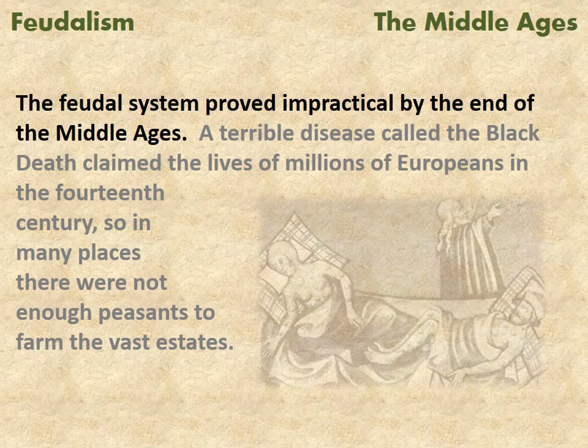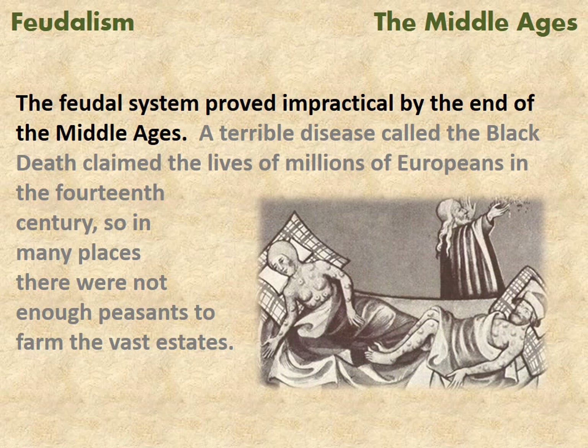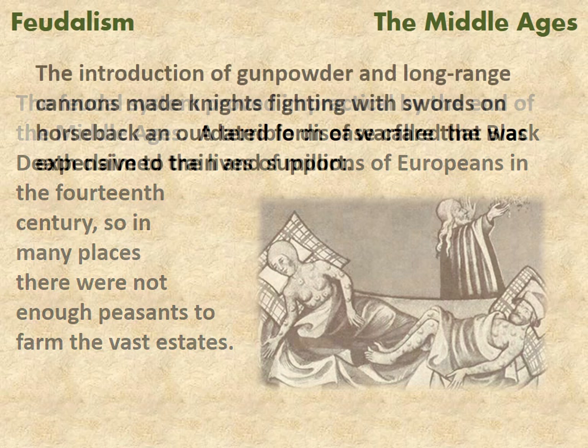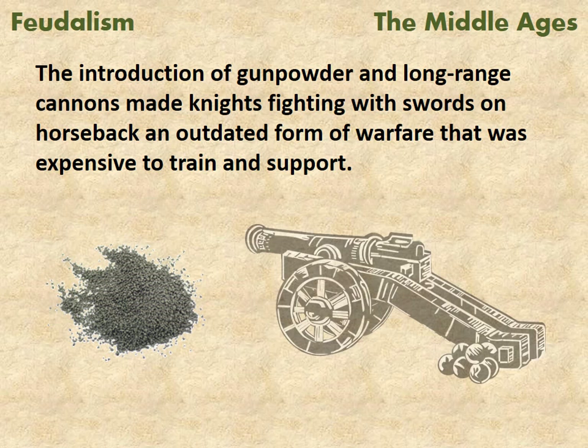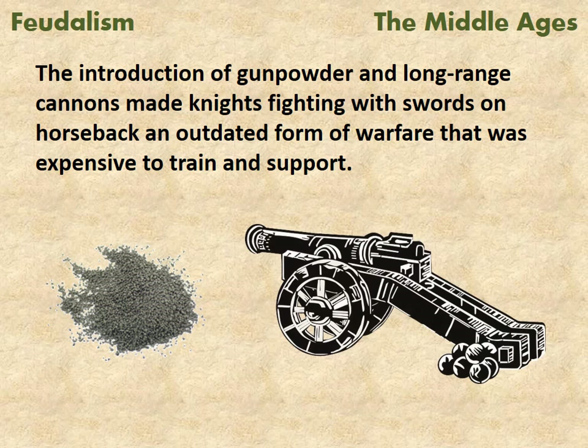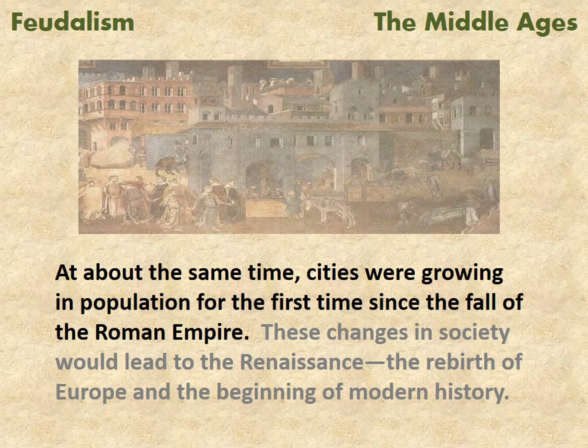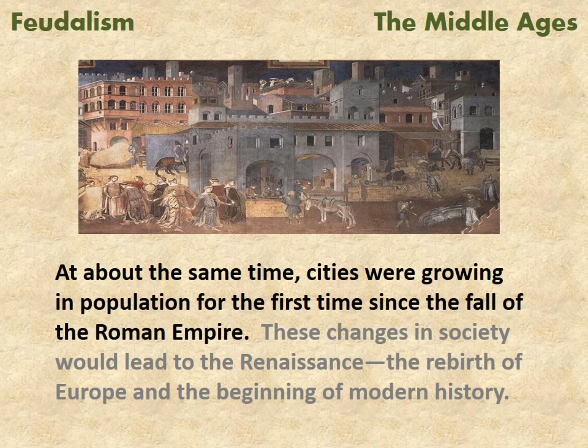The feudal system proved impractical by the end of the Middle Ages. A terrible disease called the Black Death claimed the lives of millions of Europeans in the 14th century, so in many places there were not enough peasants to farm the vast estates. The introduction of gunpowder and long-range cannons made knights fighting with swords on horseback an outdated form of warfare that was expensive to train and support. At about the same time, cities were growing in population for the first time since the fall of the Roman Empire.